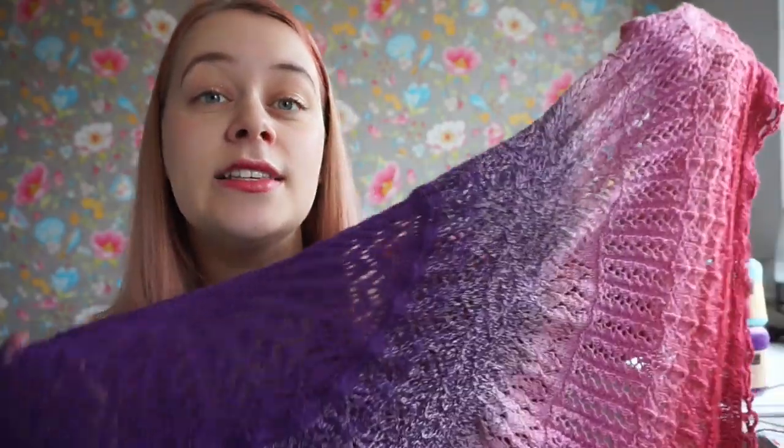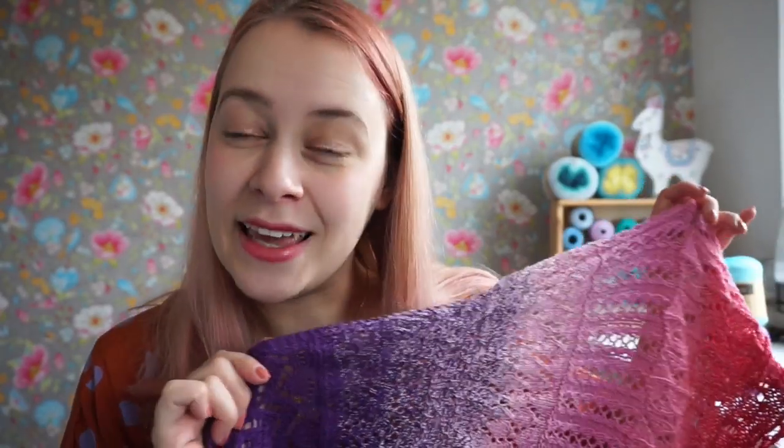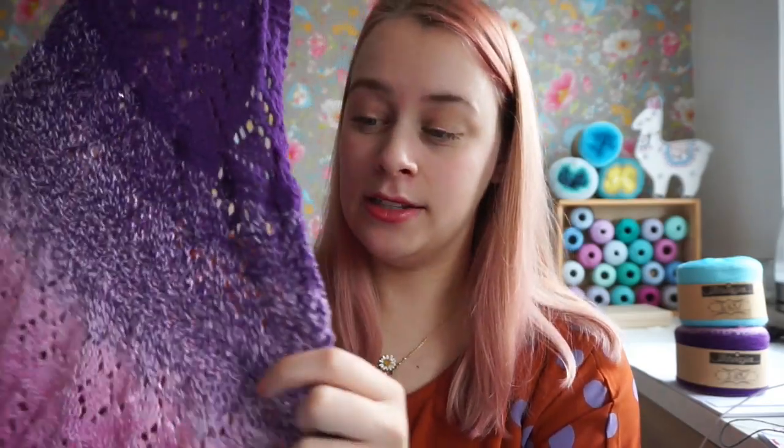The Cozy Moments shawl is aimed at intermediate knitters, but if you're an adventurous beginner you can totally knit along with us. We start really easy and then it gradually gets a bit more advanced. I have video tutorials of every lace pattern and of the cast on. You can ask any questions in the Scheepjes Facebook groups — one for Dutch speakers and one international group mainly in English.